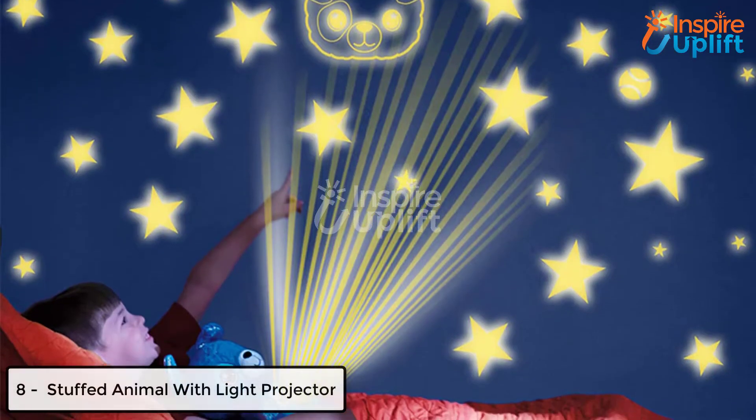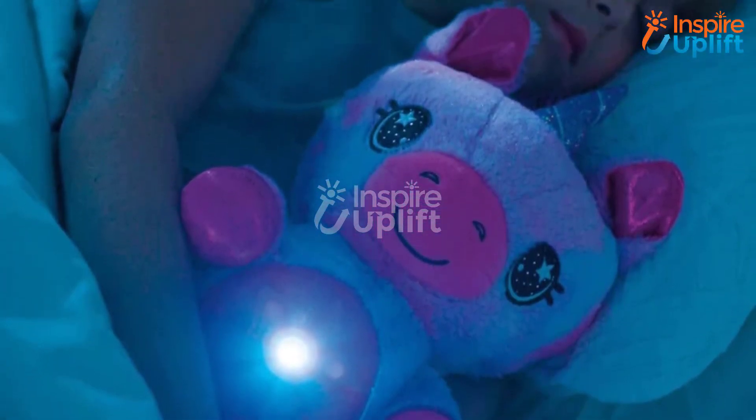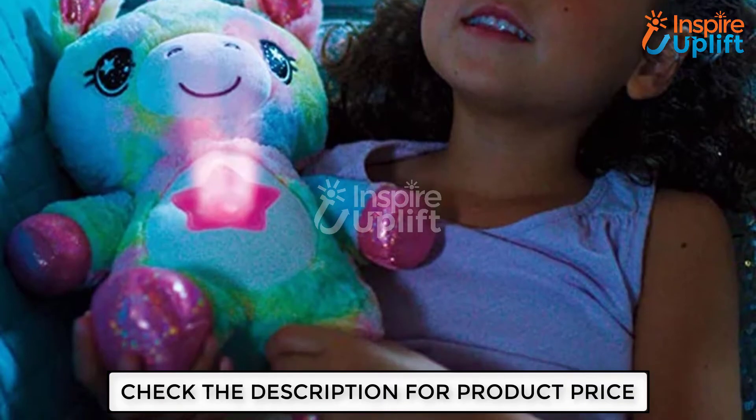At number 8 we have Stuffed Animal with Light Projector. How about having a stuffed animal that provides a perfect night view? Excite your kids with this animal fluffy toy as it proves to be the best night companion, with whom they can share their little secrets without getting afraid of darkness.